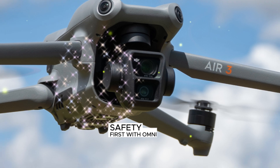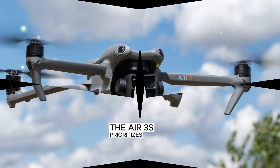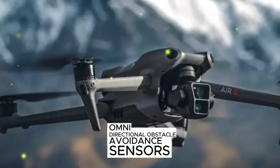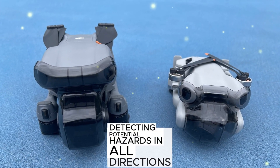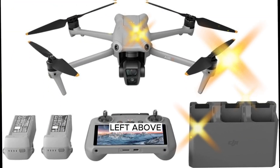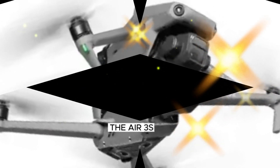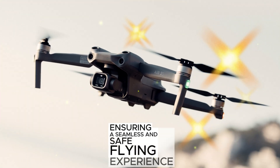Safety first with Omni-directional Obstacle Avoidance. The Air 3S prioritizes safety with its advanced Omni-directional Obstacle Avoidance Sensors. These cutting-edge sensors provide unparalleled protection by detecting potential hazards in all directions — including forward, backward, left, above, and below. With this 360-degree coverage, the Air 3S expertly navigates and avoids collisions, ensuring a seamless and safe flying experience.